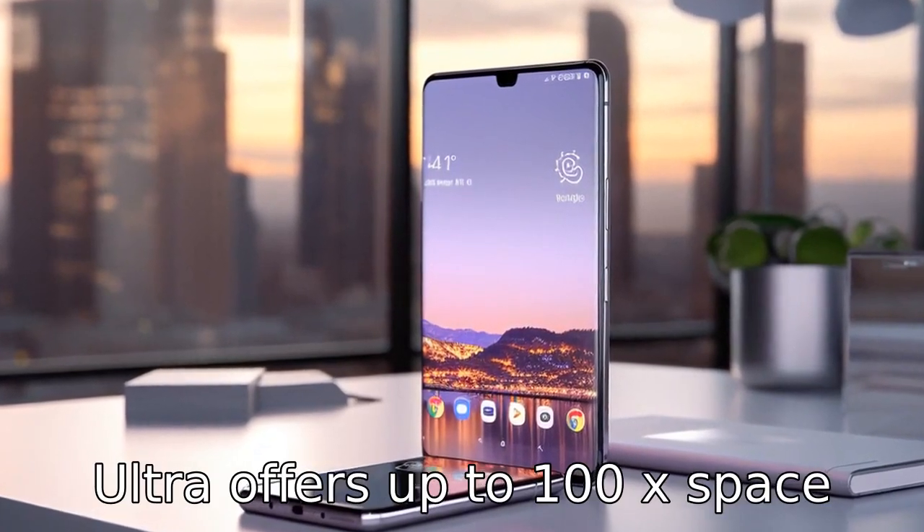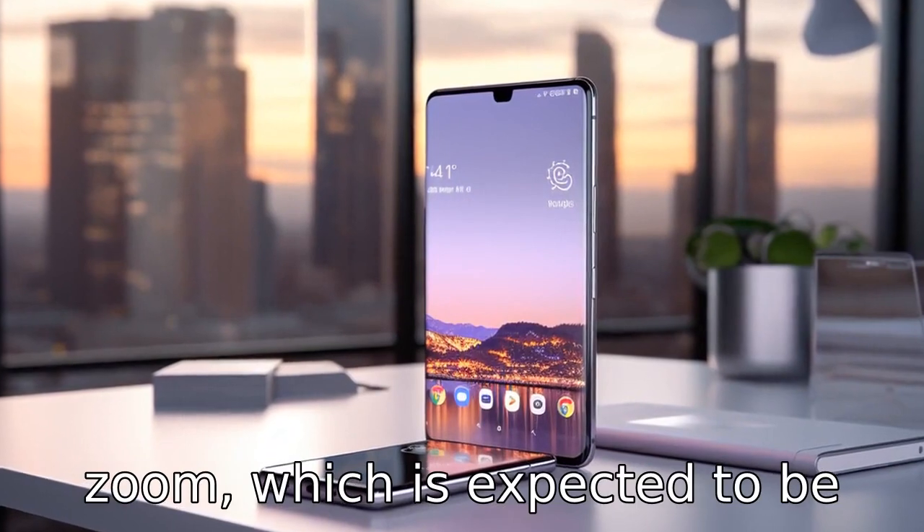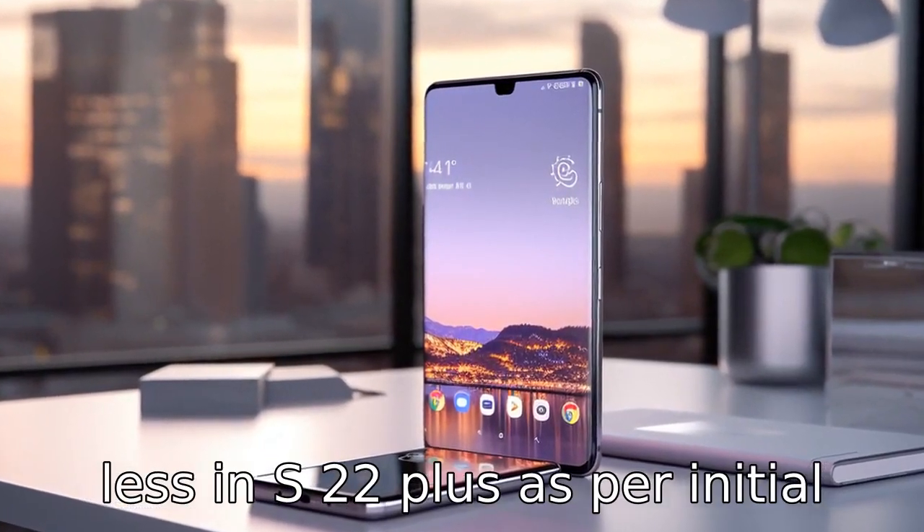Difference 9: The S21 Ultra offers up to 100x Space Zoom, which is expected to be less on the S22 Plus, as per initial rumours.